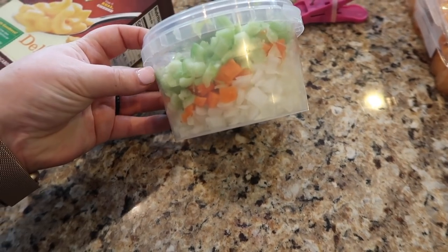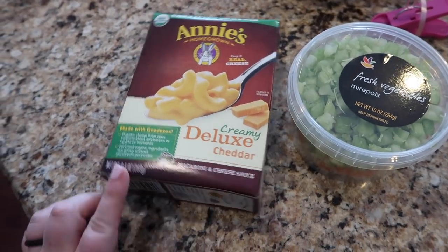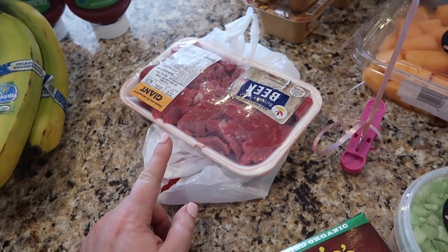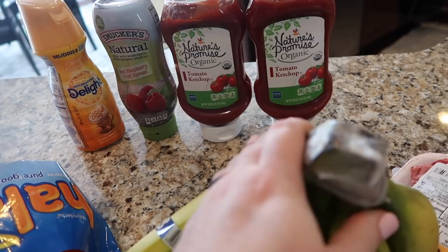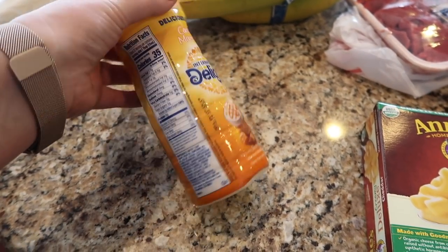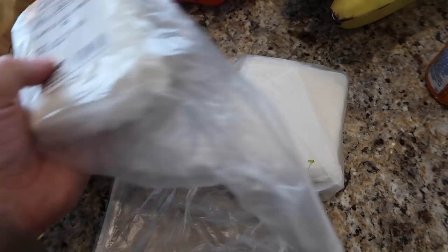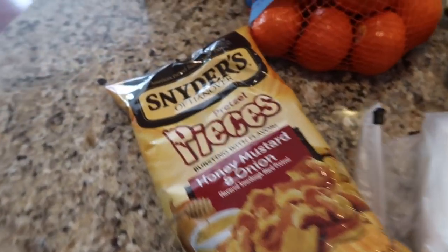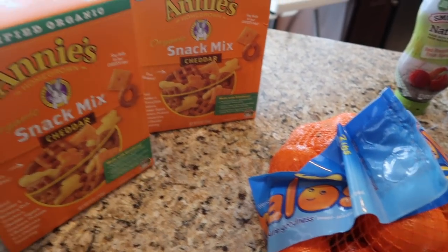I got some cut-up celery, carrots, and onion because I think I'm going to make a beef pot pie. I grabbed Annie's organic macaroni and cheese, a little over a pound of organic beef, organic bananas, some oranges. We were out of ketchup so I grabbed two bottles of Nature's Promise tomato ketchup, some red raspberry jelly, and a caramel macchiato creamer I really wanted to try. I also got two packs of American cheese, honey mustard and onion pretzels for Kyle's lunches, and two boxes of Annie's organic snack mix for the boys.